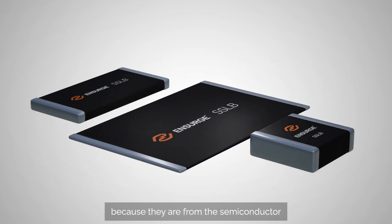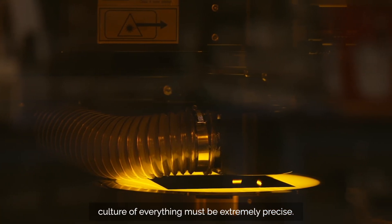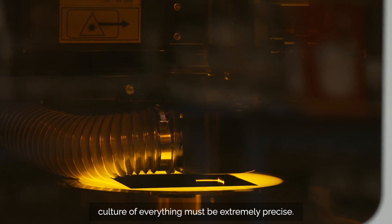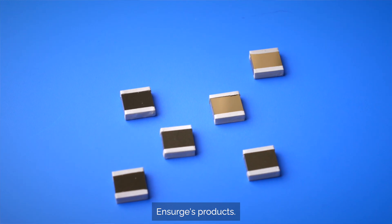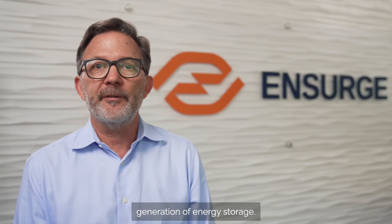Insurg can do it because they are from the semiconductor industry — they are totally used to the culture where everything must be extremely precise. I'm very, very excited for Insurg's product. We look forward to enabling the next generation of energy storage.